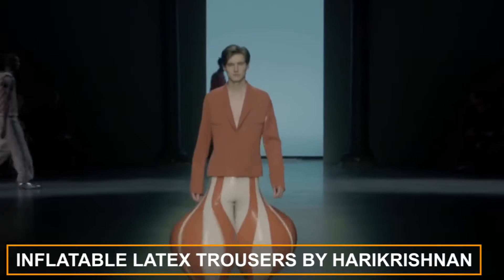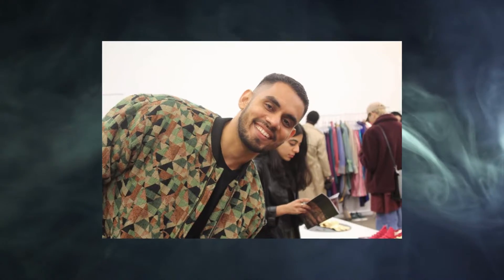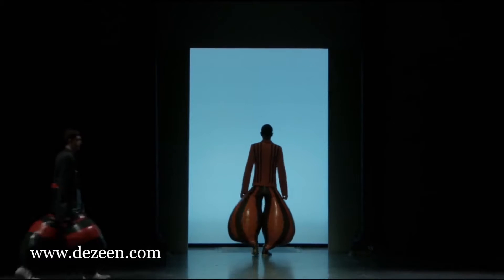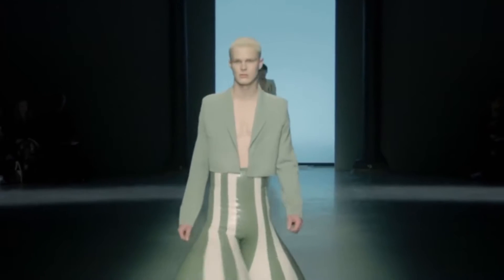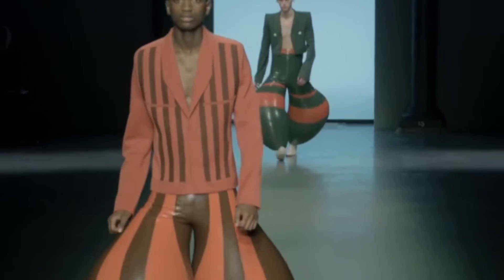Inflatable Latex Trousers by Hari Krishnan. Designer Hari Krishnan used latex to create billowing, blow-up trousers that he paired with cropped, tailored jackets. Air is pumped into the trousers via a 7mm wide valve at the bottom.